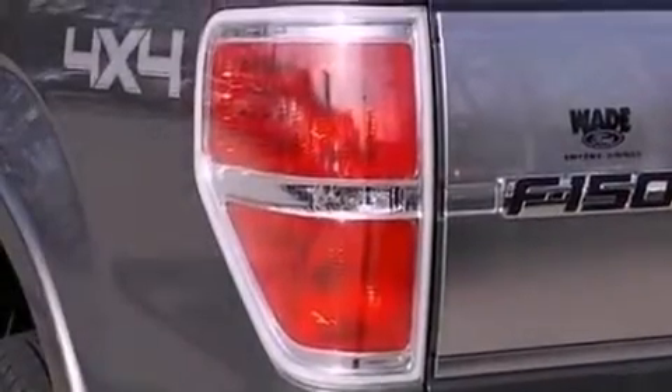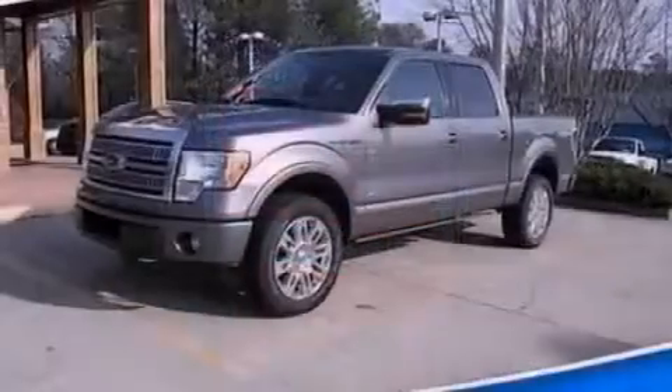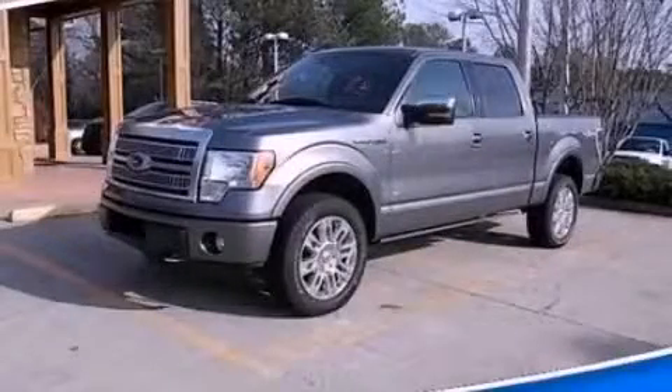Memory settings for the driver's seat positions, so you can recall your favorite position with the push of one button. And this vehicle has fewer than 24,000 miles on the odometer. Stop by today and test drive this automobile for yourself.